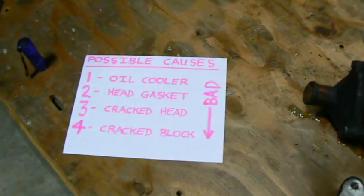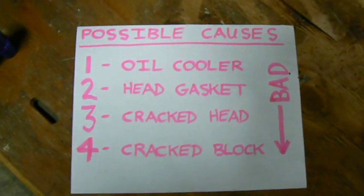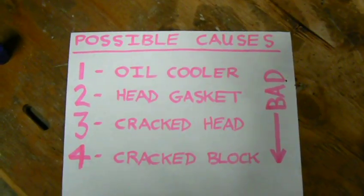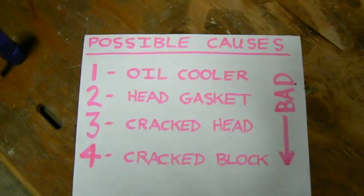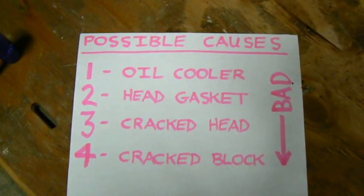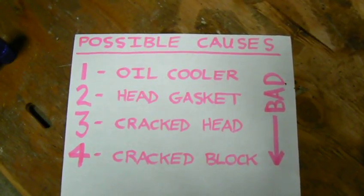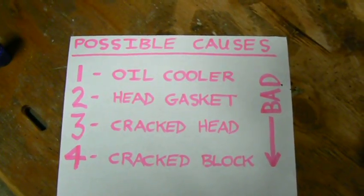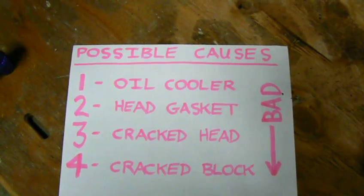I've made a list of my four possibilities for the cause of the problem. Number one, the oil cooler — that's my hope. Number two, head gasket, as I stated in the previous video. Number three, a cracked head — I hope not. And number four, and I really hope not, a cracked block.